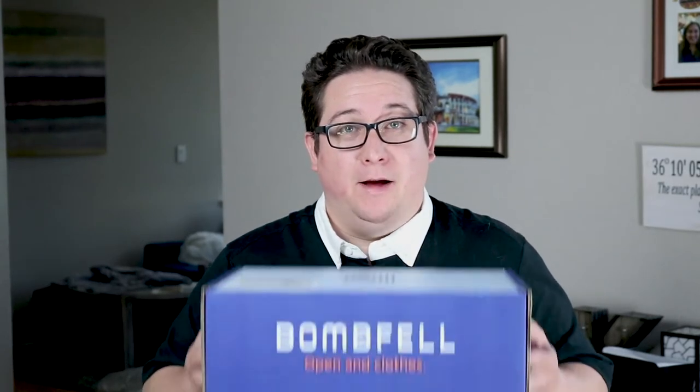It's time for another Fat Guy review. I'm Nick and this month I'm trying Bombfell.